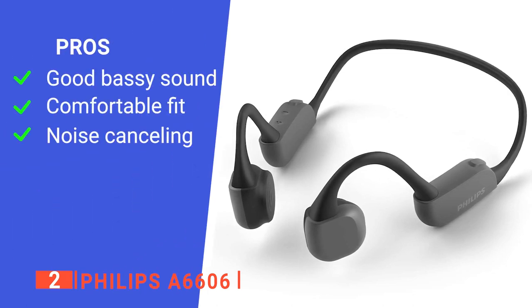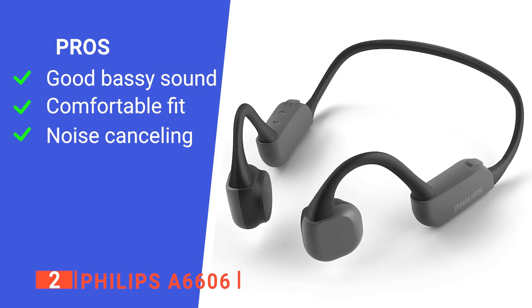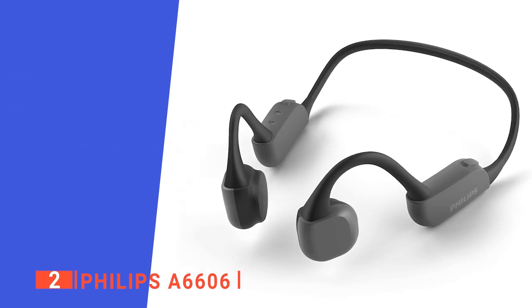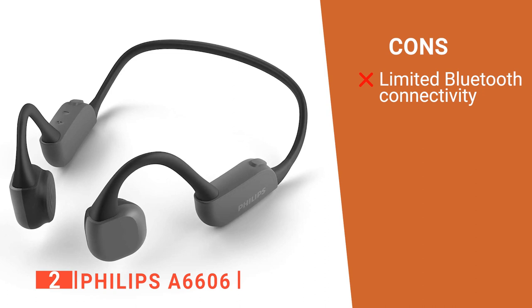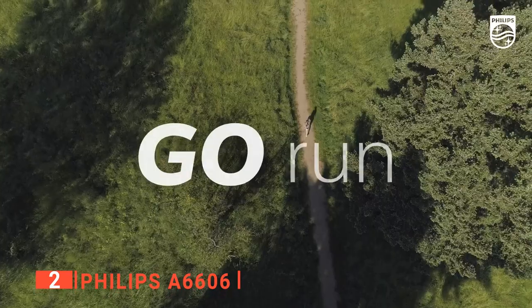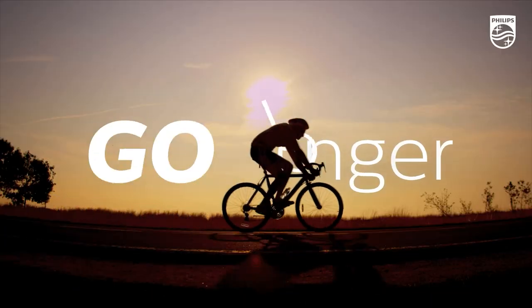Its pros are: it has a good bassy sound that helps to amplify lower frequencies within the audio, it has a comfortable fit that does not cram up your ears, and it has noise-canceling that allows you to hear the surroundings while enjoying the music. However, the Bluetooth range is not very large, so they tend to cut out if you move more than 10 feet from your phone. The Philips A6606 is a high-quality product that enables you to keep focused on your activities and provides a secure fit as you move.